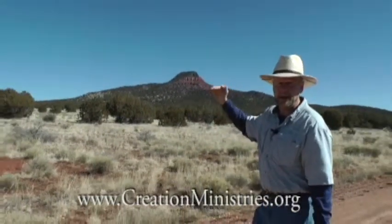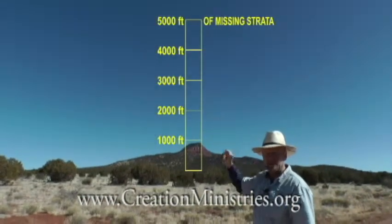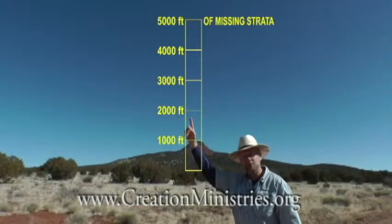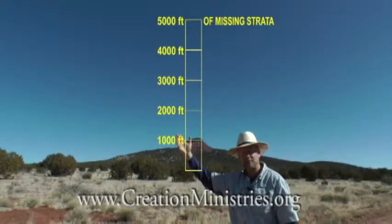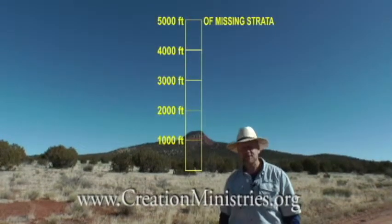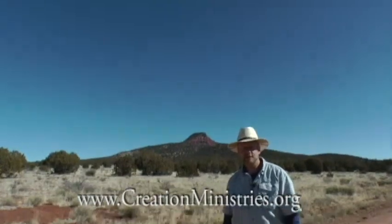But more impressive than this butte for the truth of God's word via the global flood is that there used to be 5,000 feet of strata above the top of Red Butte. There used to be a mile of strata right here, and it's been removed from southern Utah starting at Bryce Canyon all the way to the sea — in what's called the Grand Staircase. Awesome proof of the truth of God's word.